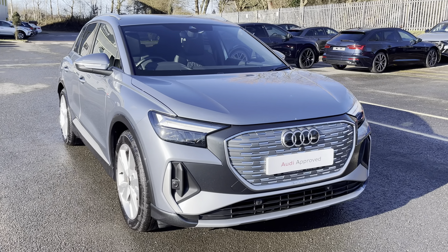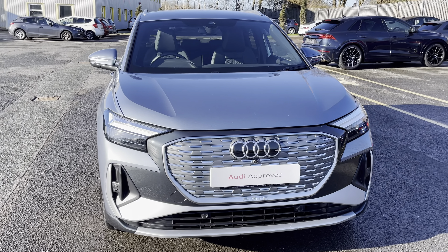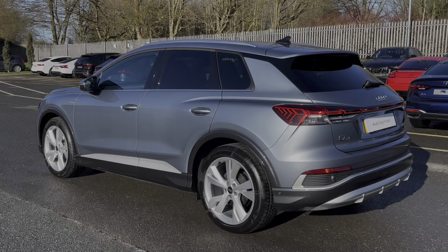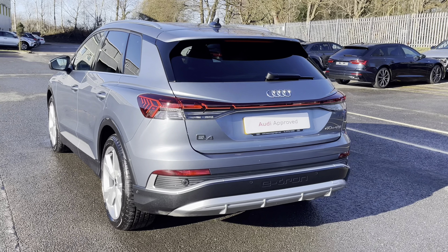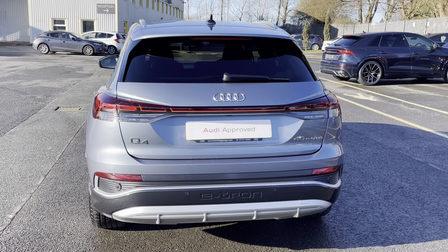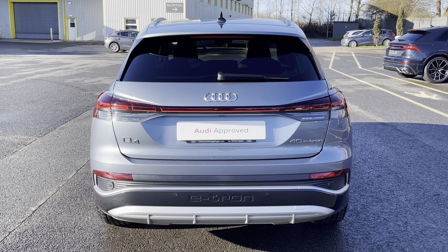This model is a 40 e-tron with the 82 kilowatt hour battery, finished in the optional metallic Giza blue paintwork. With this being the 40 e-tron, it produces 150 kilowatt or 204 PS, delivering 0-60 in just 8.5 seconds while also delivering an impressive 229 pounds-feet of torque.